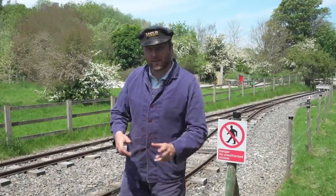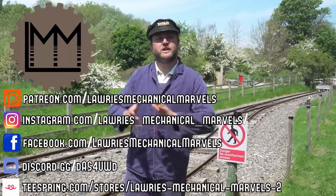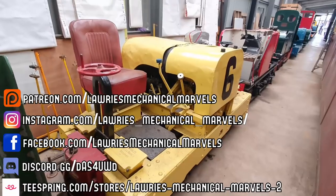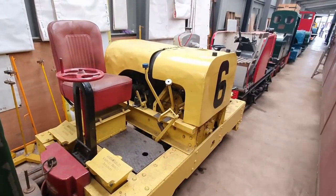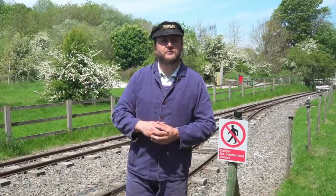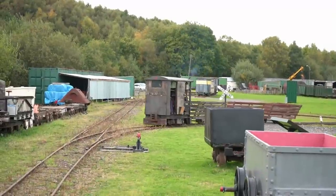Hello everybody, and welcome back to LMM. If you're enjoying what you're seeing on the channel, the links to our social media are coming up on screen now. Today we've returned on a glorious British summer day to the Apedale Light Railway, home of over 100 locomotives. You guys might remember they invited me up not that long ago to take out, well, a shed on railway wheels.